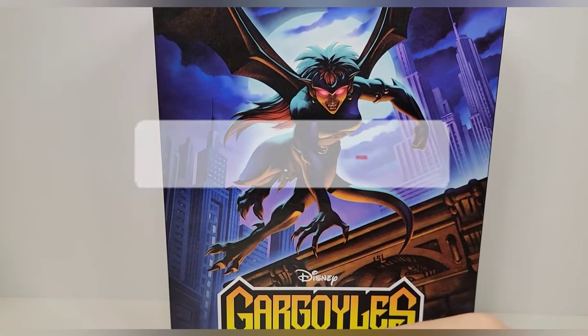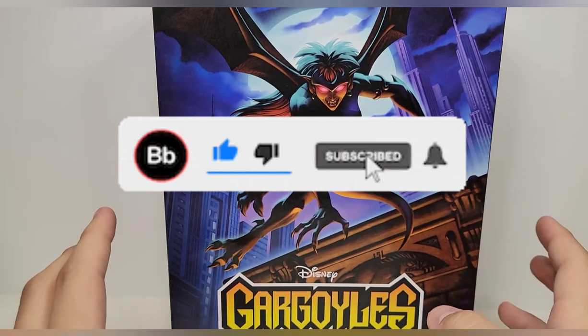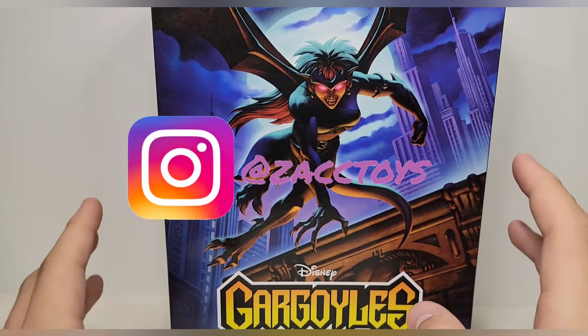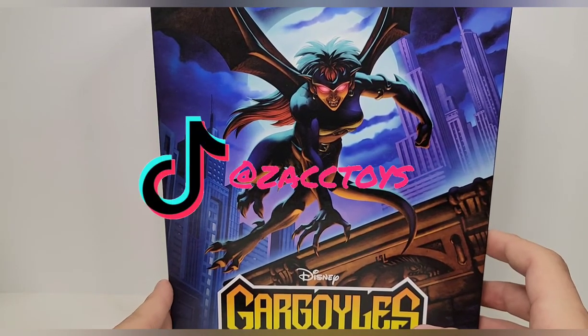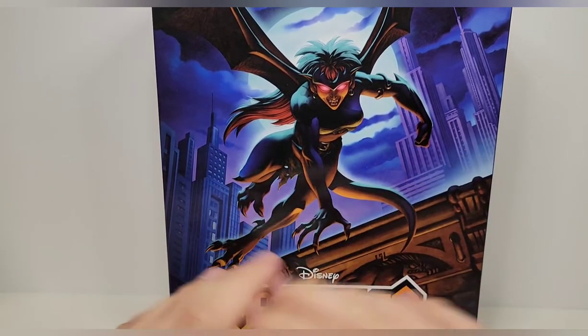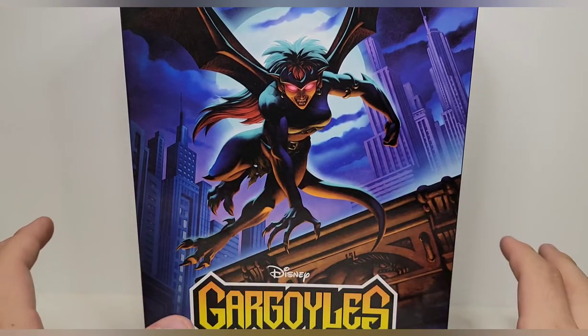What's up guys, we're back here again with yet another review. Today we're taking a look at the Disney NECA Toys Gargoyles Demona action figure, and this is amazing. The whole line is amazing — they just revealed Brooklyn the other day and he looks fantastic.